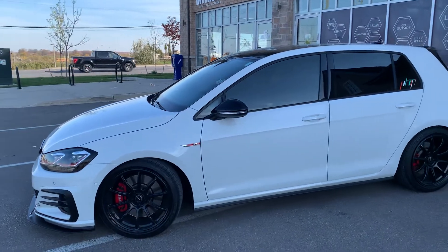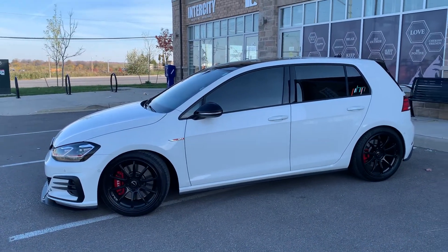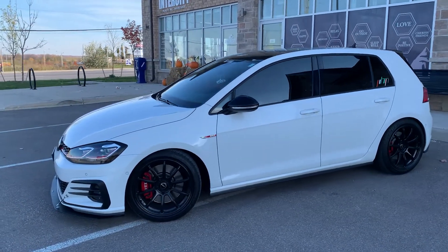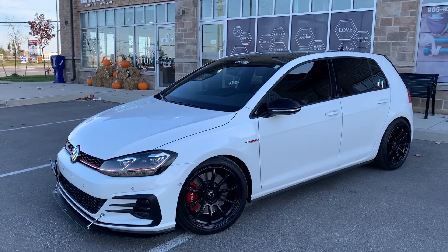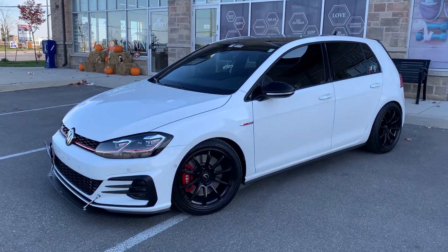I'll give you a little breakdown of what I've got done to it — not much, but just subtle things that make it stand out. I actually just pre-ordered the 2023 Golf R yesterday. I got it in the same color, pure white — I think it's the sharpest color on this car — and I got the six-speed manual.